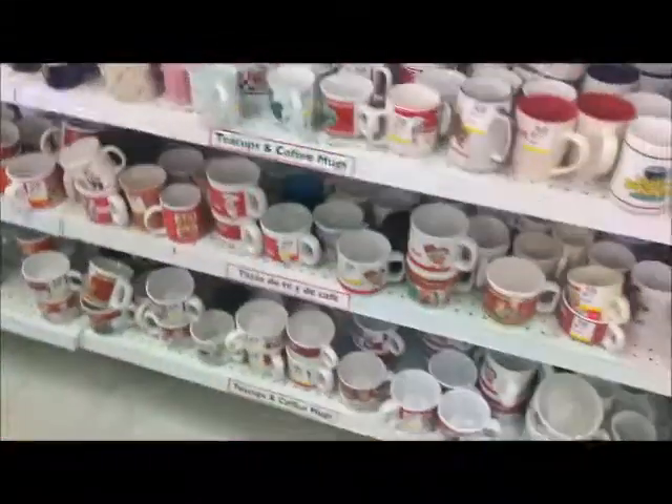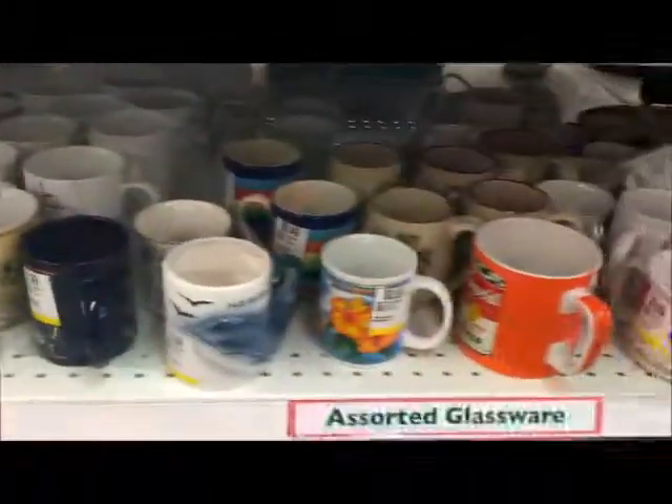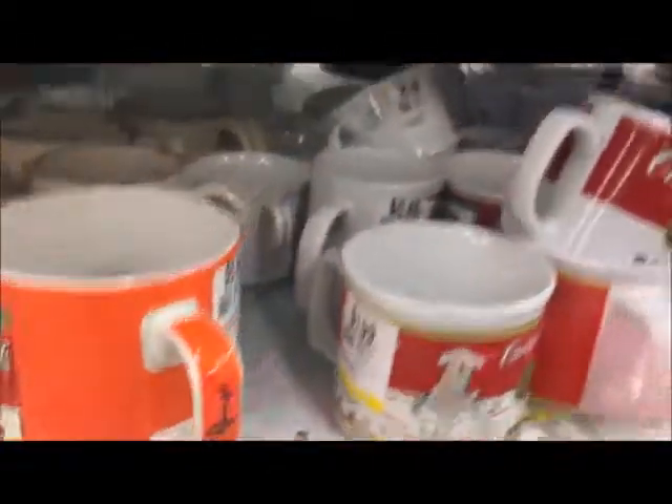Oh my goodness, I am in coffee cup heaven. There's so many cool ideas here. Look at this — just rows and rows and rows of coffee cups. Oh my gosh, this one is from Hawaii. I've got milk. That's what I'm talking about.